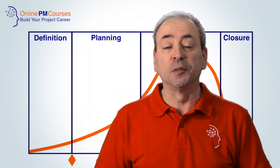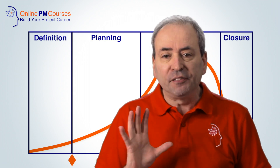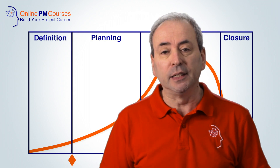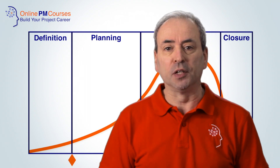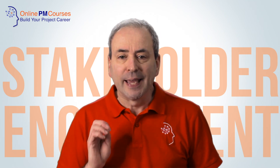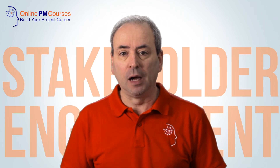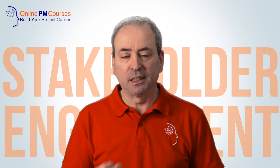By far the biggest rewards to be had in speeding up your project come at the definition stage. And if there's one aspect of the definition stage I would highlight as having a disproportionate impact on how quickly you can go — and your ability to avoid unnecessary delays — it's stakeholder engagement. Too many project managers spend too little time getting to know and engaging with their stakeholders at the start of the project, and as a result later on they spend too much time picking up the pieces of failed communication and misunderstandings.